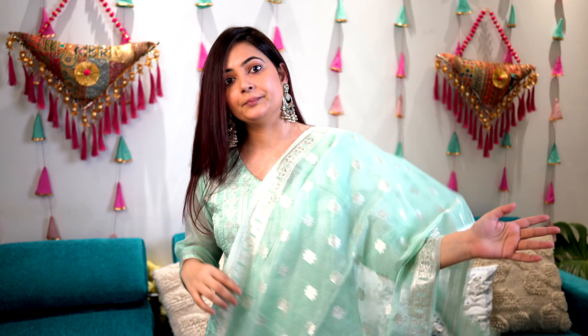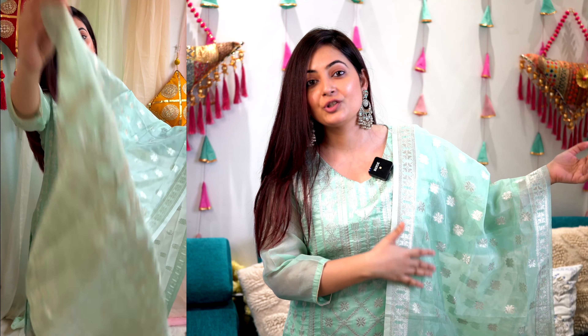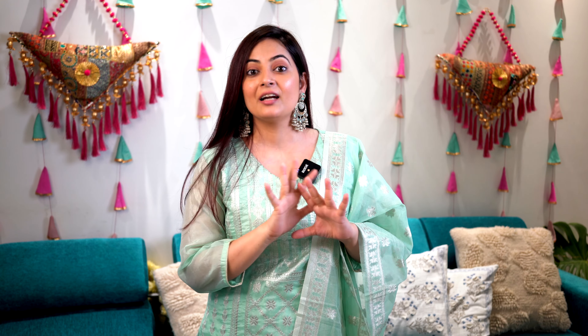Here is a lovely pastel color straight fit kurta set in pistachio color. It has very subtle embroidery work throughout and is made of silk material with extra lining to support it. The sleeve is three-quarter length with no extra work — it's a gorgeous, simple but very luxurious piece. The bottom is a solid pistachio color with one pocket on the right side. It also comes with a beautiful dupatta that looks especially stunning when light falls on it, as the subtle embroidered work really shines through.